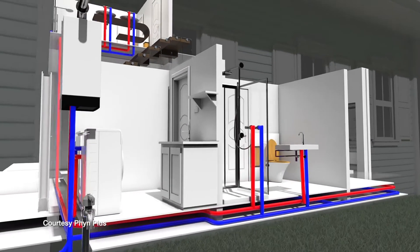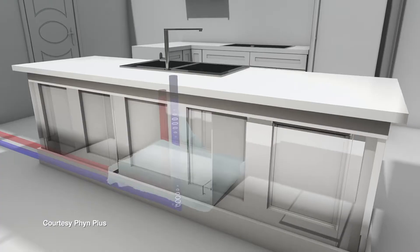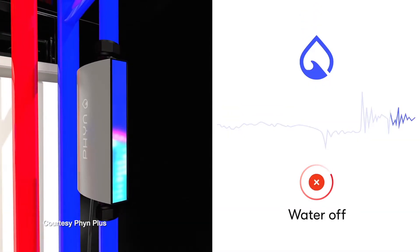While leak detectors vary in functions and capabilities, all devices connect to your home's Wi-Fi. Some will even turn your water off if you're not home when a leak is detected, which can prevent catastrophes if the leak is big enough to flood your home.